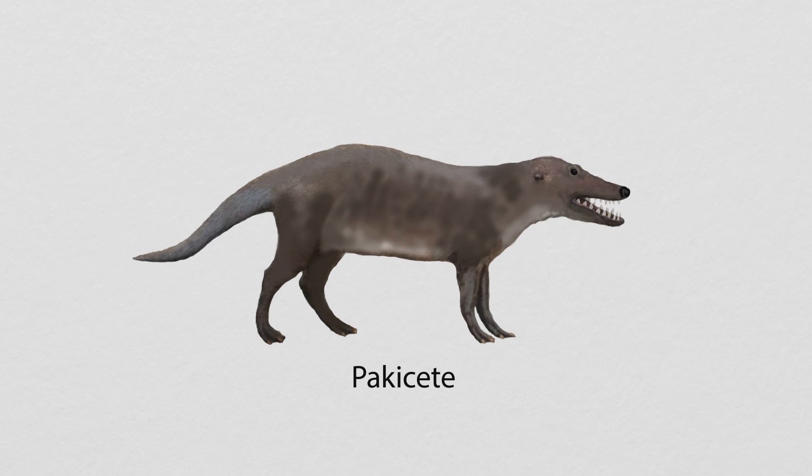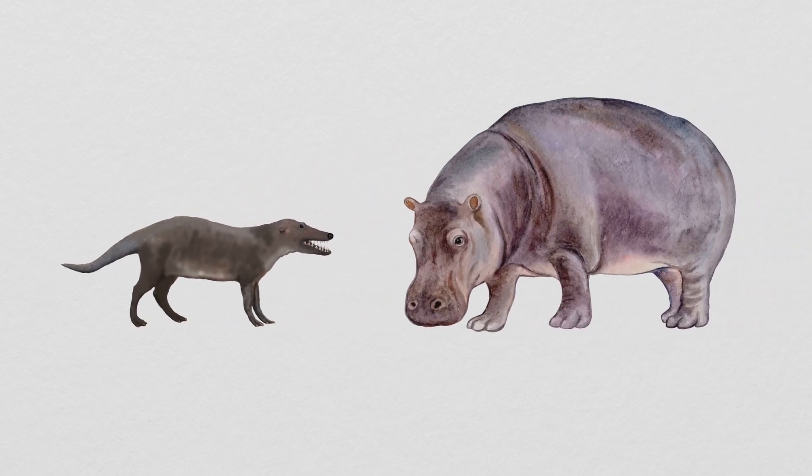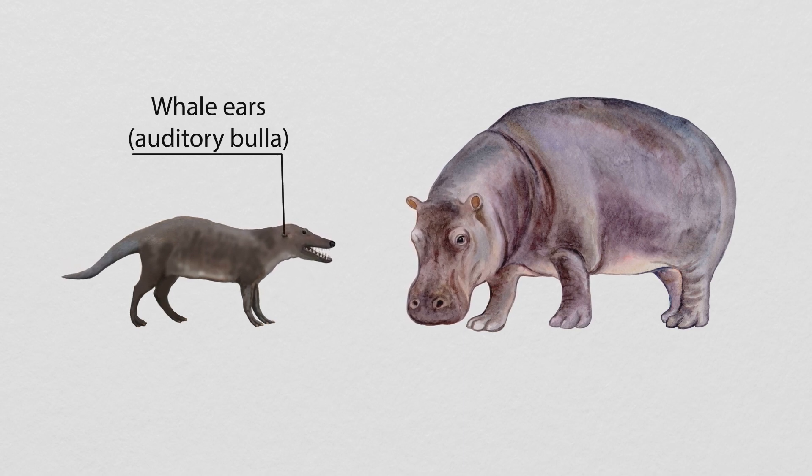Take this guy, the Pachyacetes. They were small distant relatives of the hippo, and although they looked nothing like a whale, because they had these whale ears — an auditory bulla — they're considered one of the earliest whale-like mammals. They were swimming in coastal waters 50 million years ago, so changing your ears must have been important for mammals adapting to life in the sea.